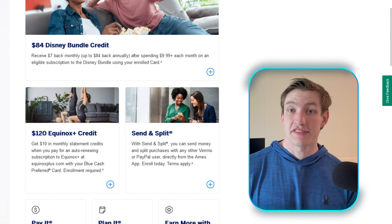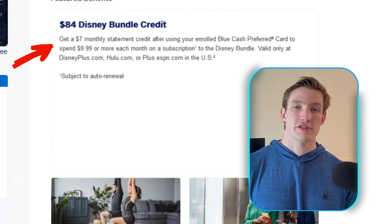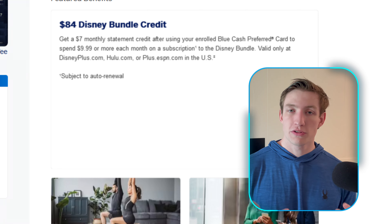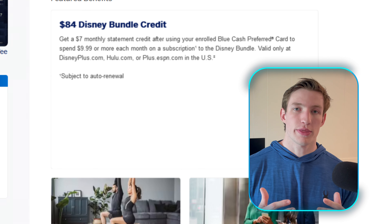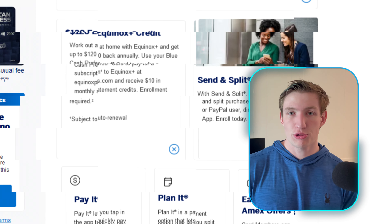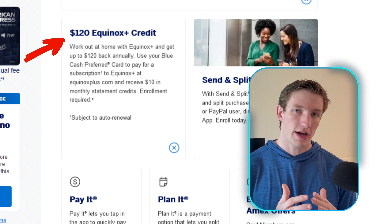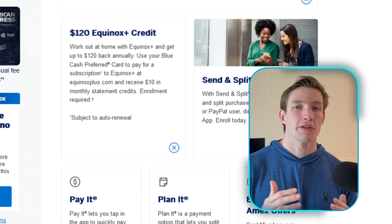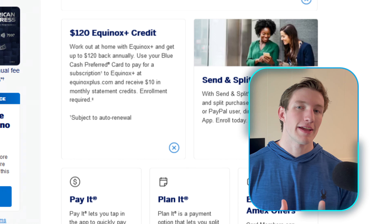Taking a closer look at the Disney Bundle credit, you will receive $84 distributed monthly — so you'll get $7 a month — when you enroll in a Hulu subscription, Disney Plus, ESPN, or something of that nature. With the Equinox Plus credit, that $120 will also be distributed monthly, so you receive twelve $10 statements every single month. If you already use Disney Plus or do go to Equinox Plus, this is a great way to basically wipe away some costs you already have associated with that.